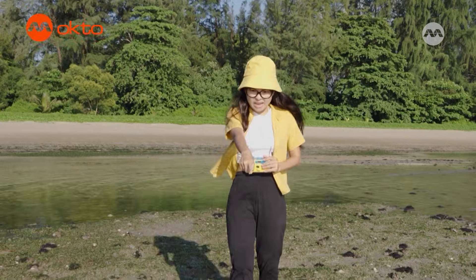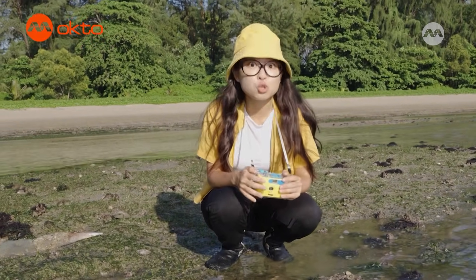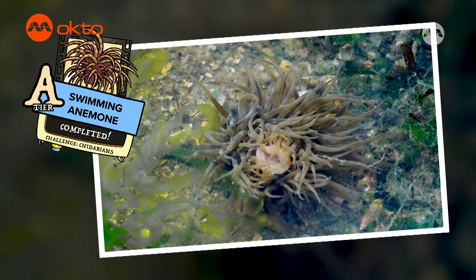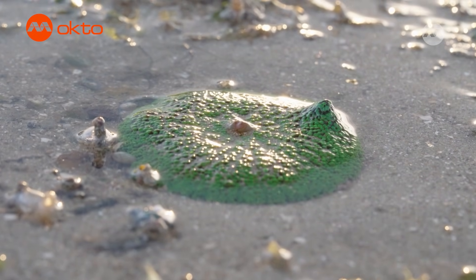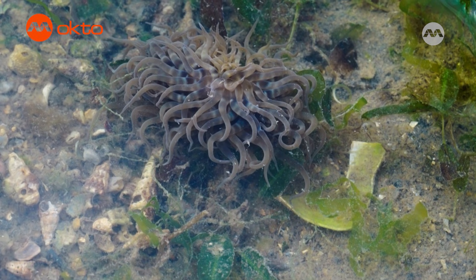I see something moving there! Remember the carpet anemone that we saw earlier on? This is yet another special anemone that can swim! If you see a tiny blob drifting up and down in the water, that's probably a swimming anemone. Most sea anemones are stationary and don't move around much, but these anemones can move by using their tentacles to swim and catch food. If not, they will usually be found loosely attached to seaweeds or seagrasses.